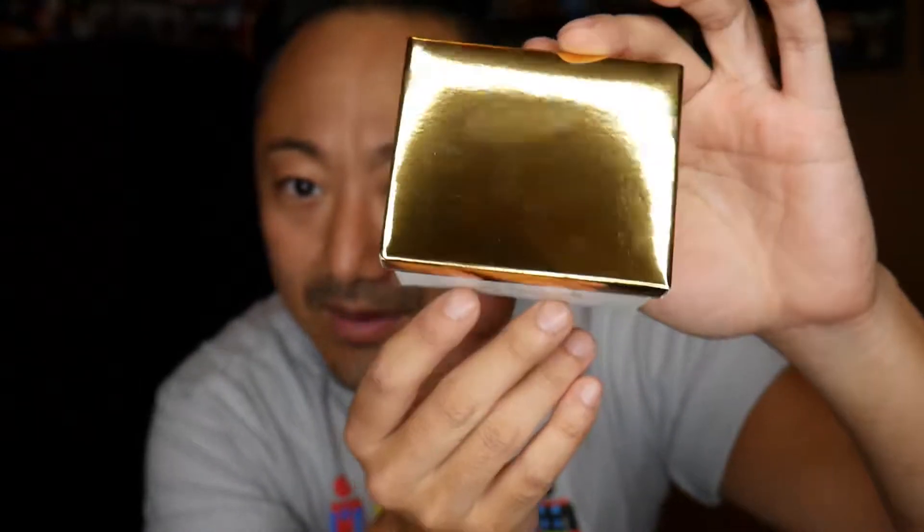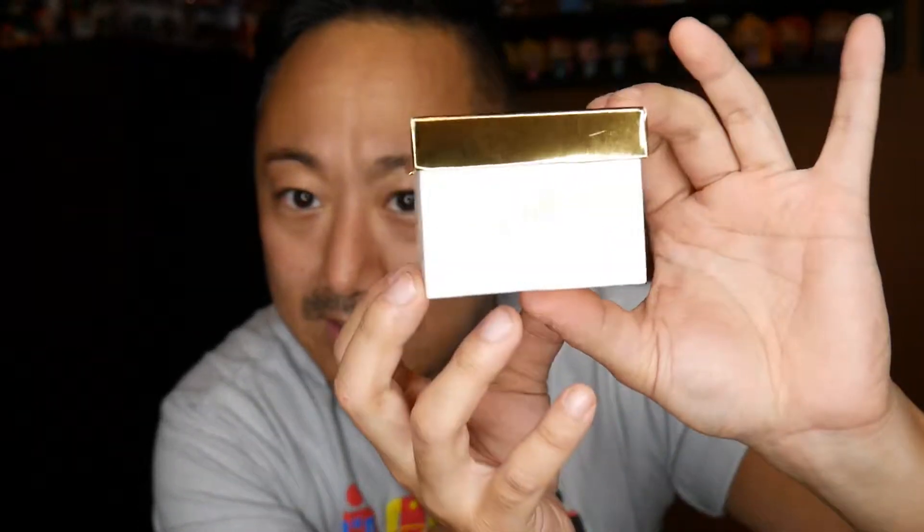Look at this packaging — kudos to Cryptozoic for their packaging. It looks like a shoe box. All right, let's open this up.